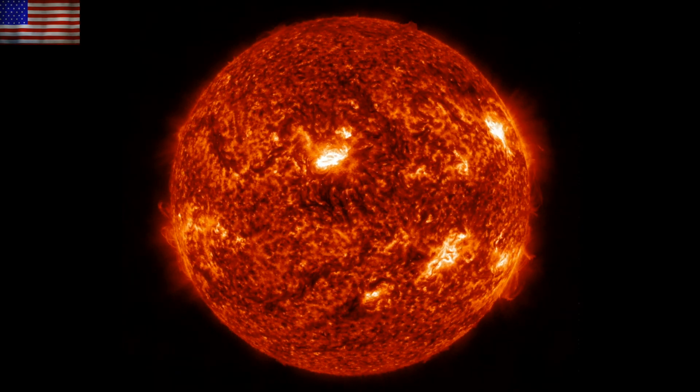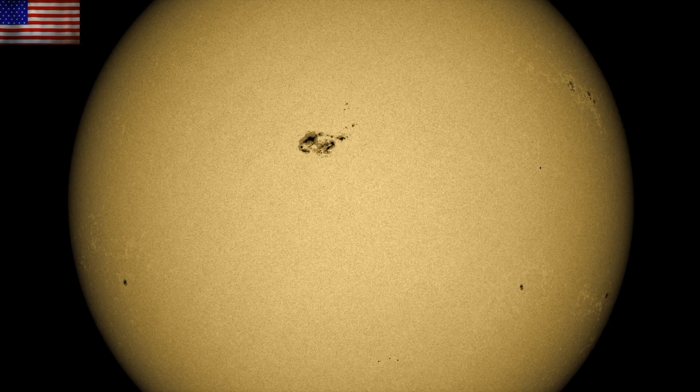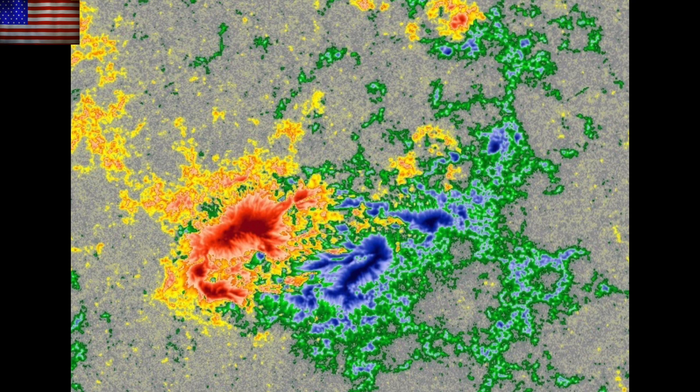Let's take a closer look at that sunspot. It is glaringly ominous looking there near center disk with multiple umbral cores and continued growth. The reason it hasn't yet flared is because of its magnetic setup — a relative lack of complexity. The polarities are pretty well divided down the middle.